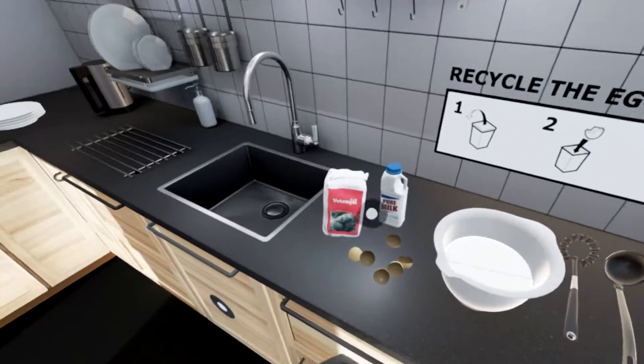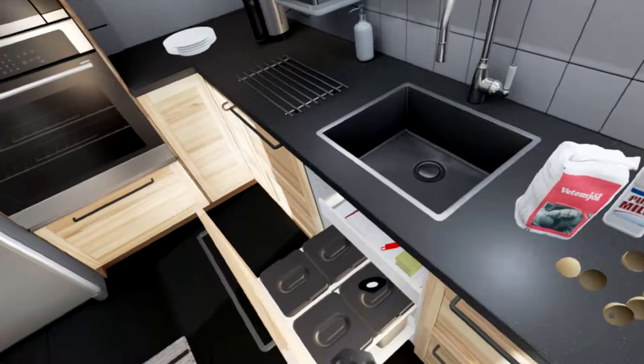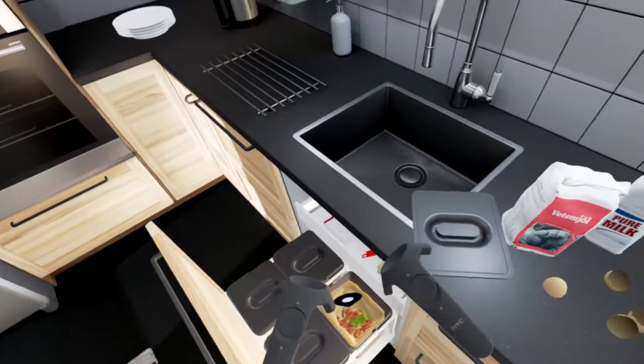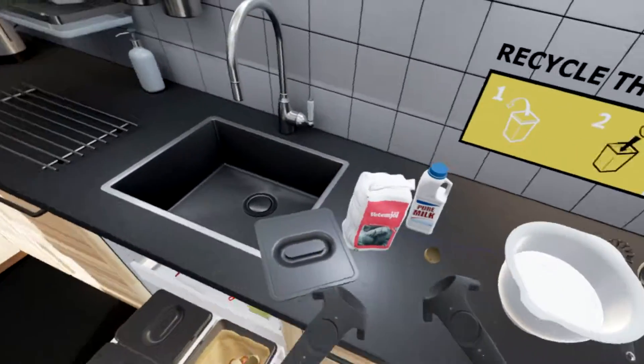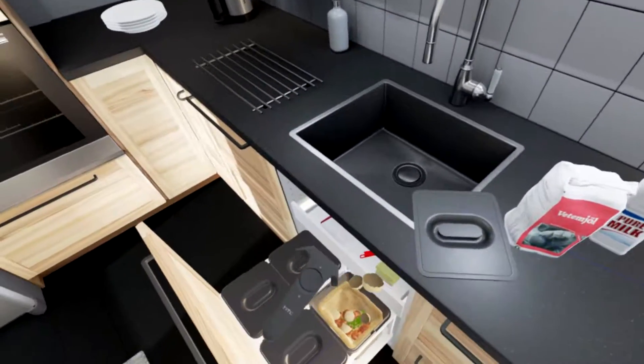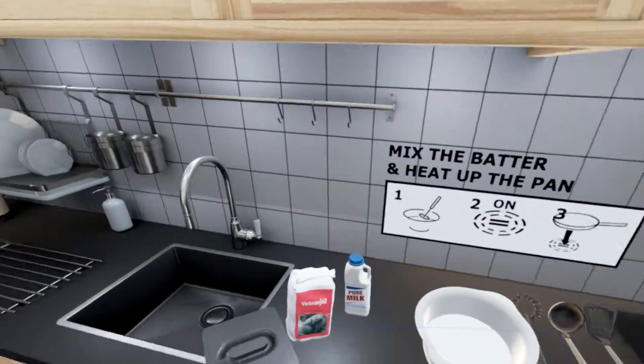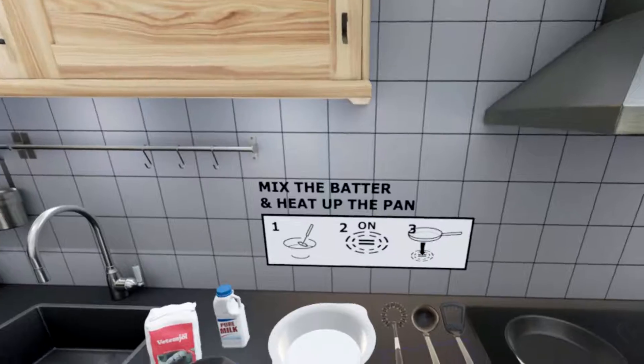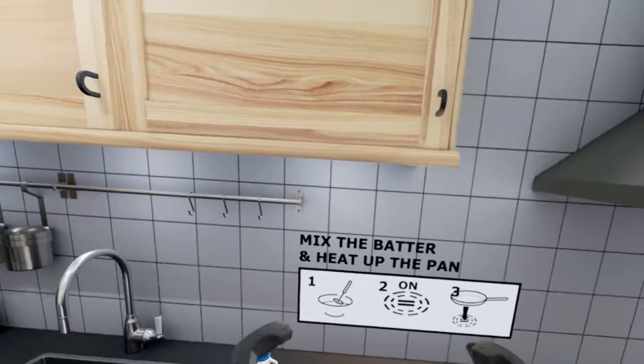Nice - recycle the eggshells, it's in here isn't it. Yeah, I can put that down. There we go, put that back there. Oops, that's the other wall, god damn it. Mix the batter and heat up the pan.